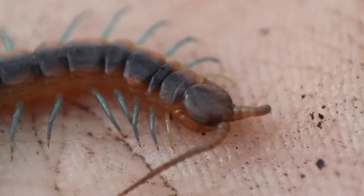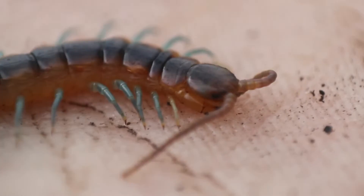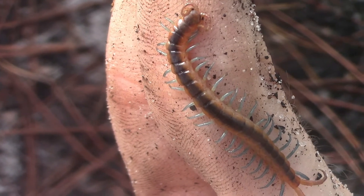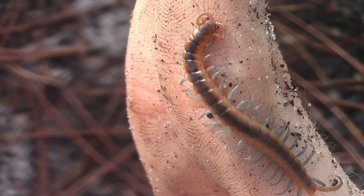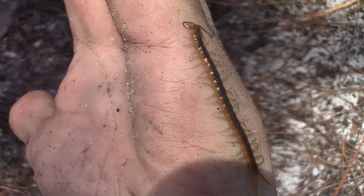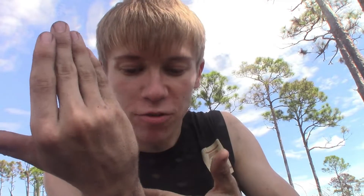The Florida Blue Centipede is named after that distinctive and beautiful blue coloration it has. Not only are those legs bright blue, there's also a reflective blue stripe running down the back of each segment on this beautiful species, with the sides of each segment being this nice golden orange color, making the Florida Blue Centipede quite an unmistakable species out here in Florida.